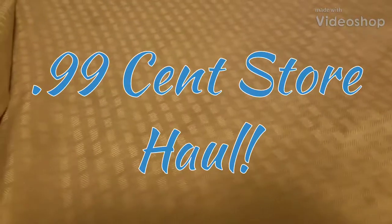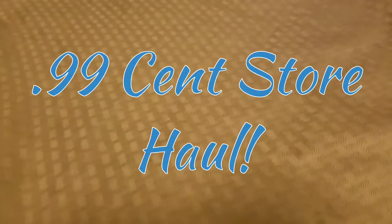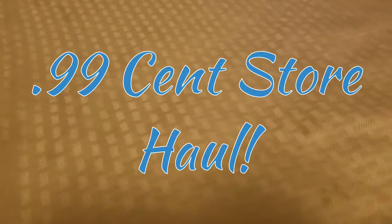Hey everybody, welcome back, it's Alice and I have a 99 cent store haul for you guys. I found a few good items — I wasn't really on the hunt for anything. I did get a lot of things that I needed but I did find a few new items, so I want to go ahead and show you those, and I did get quite a bit of food.